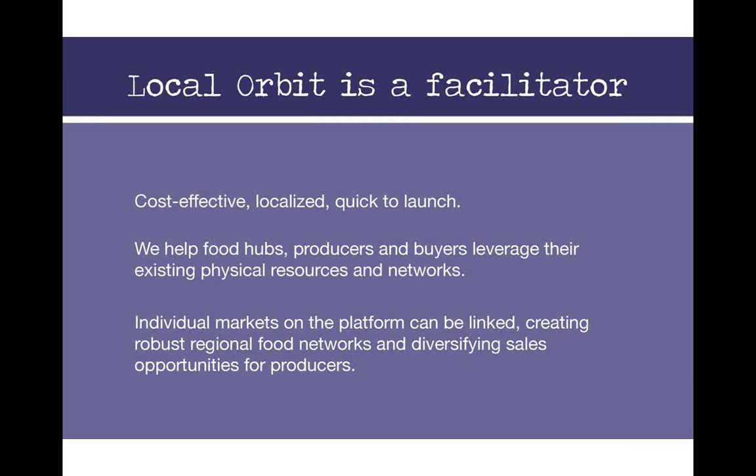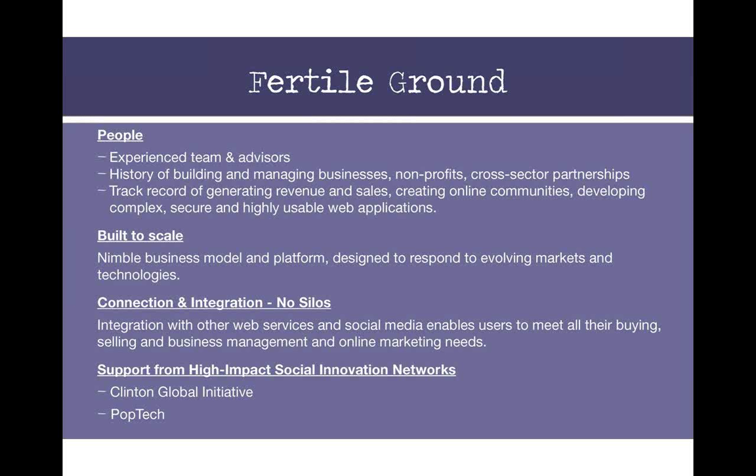Individual markets on the platform can be linked, which helps create a robust regional food system and offers diverse sales opportunities for producers. In terms of longevity, they'll stick around because they have an experienced team and a flexible, responsive platform being built with user input at every step. They're also building a system that can integrate with other platforms — including any of the other services in this webinar — because the basic business tools are essential, but it's the integration of information across platforms and the collaboration of many people building and using these services that's going to take us to scale in changing the food system.